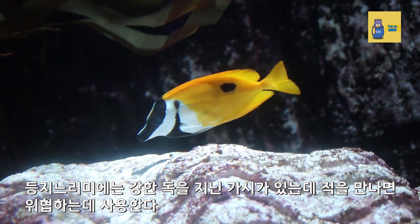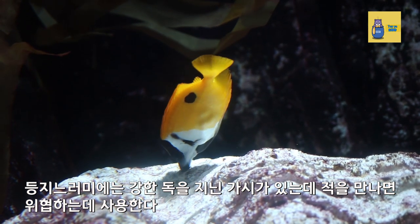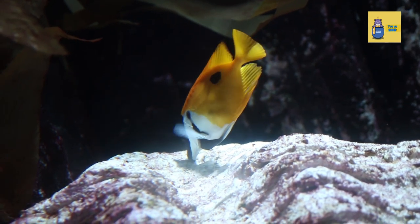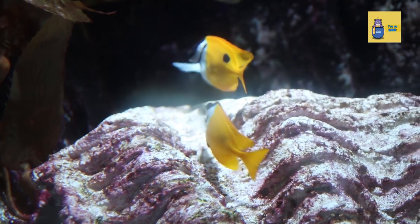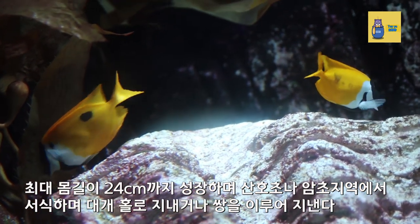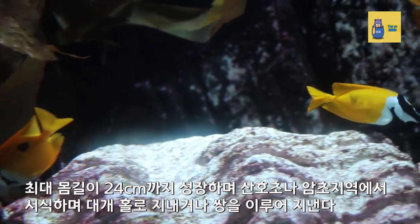There are strong poisonous thorns on the dorsal fin that are used to threaten enemies. It grows up to 24 cm in length and inhabits coral reefs, usually living alone or in pairs.